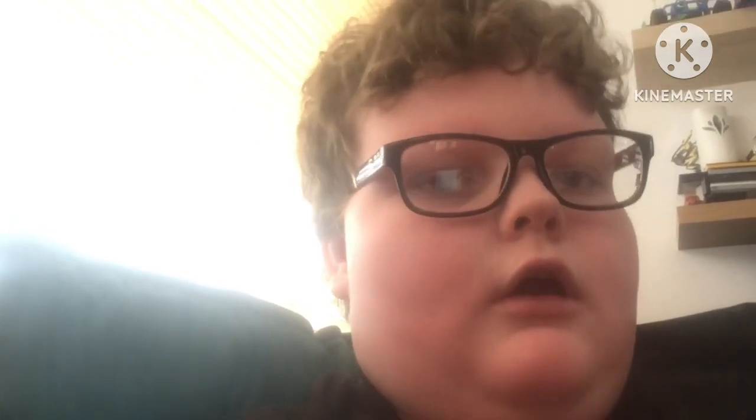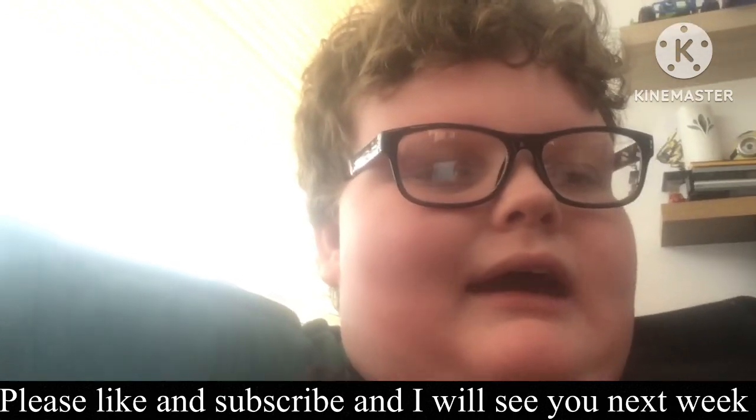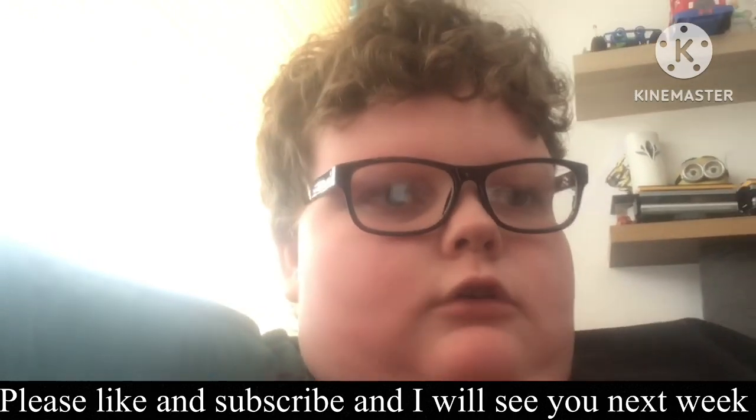Thank you so much for watching this video today. I hope you enjoyed it. It's a little bit different, but I haven't done a flight video before and I said I'd do it for ages — I just didn't have enough clips until now. Anyway, thank you for watching and I'll see you next week for another video. Bye!